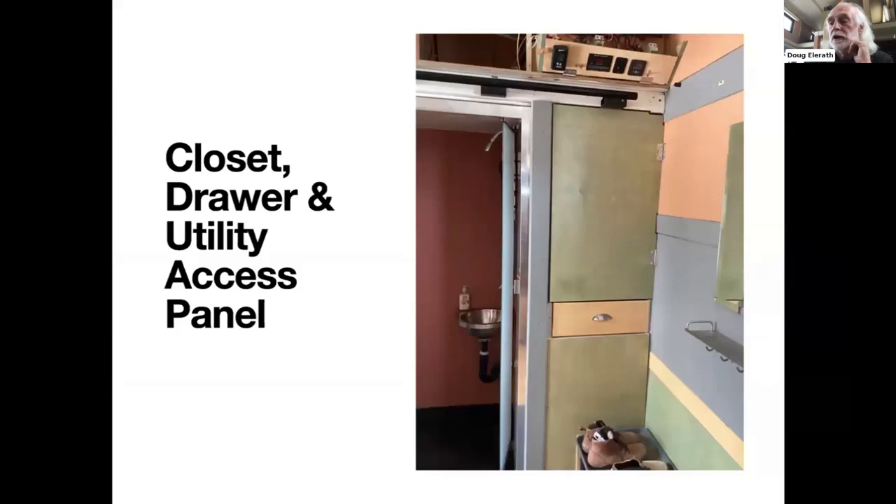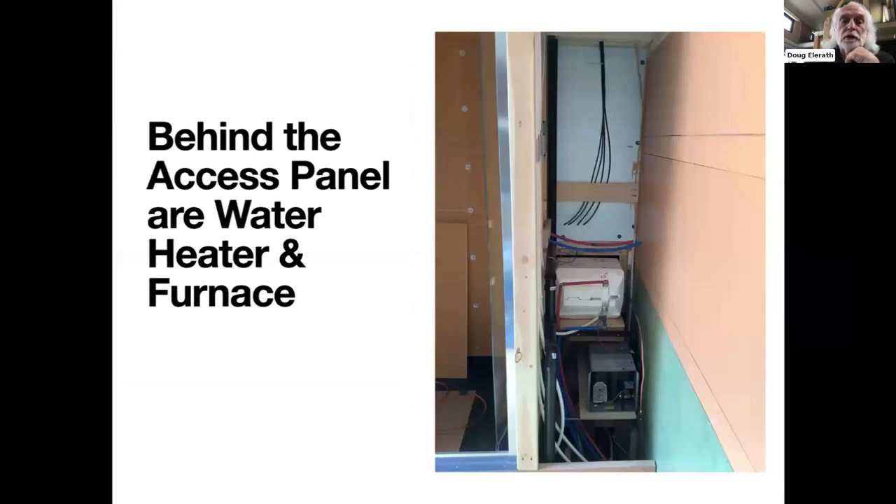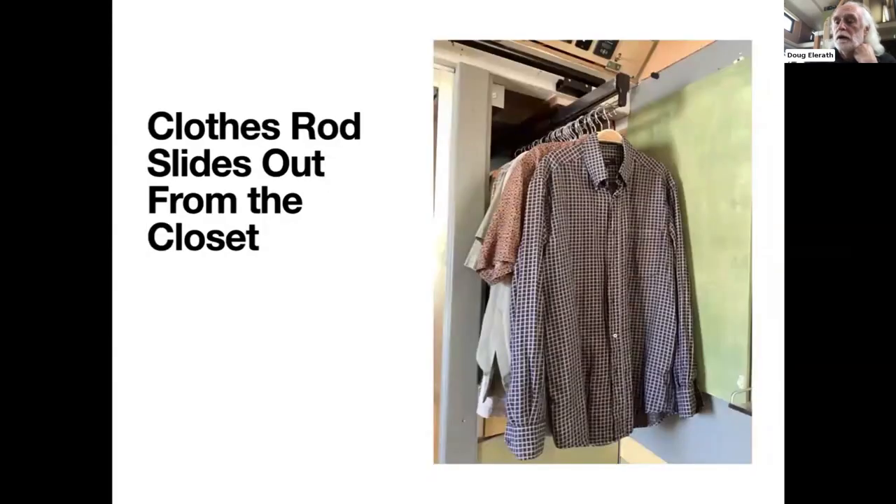Adjacent to the bathroom is a hanging closet, a drawer, and access to a six-gallon RV furnace. The access panel gives access to the water heater and the furnace. It houses all RV propane appliances, including the stovetop — I chose those because they have established performance records in mobile installations. I've got two 30-gallon propane tanks on the front of the trailer. The hanging closet is only 24 inches wide, but a three-foot sliding clothes rod makes full use of the space.